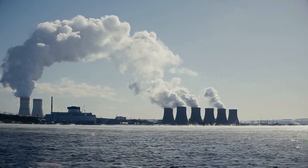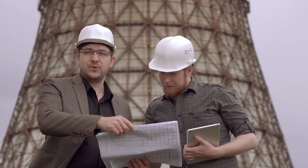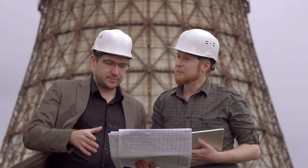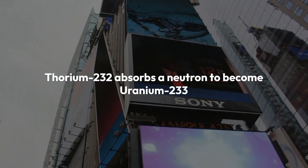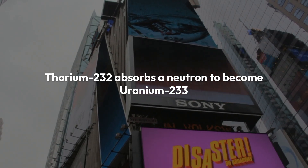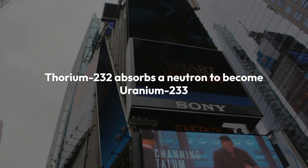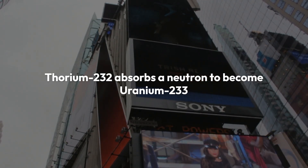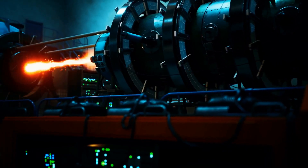However, the path to thorium power isn't without hurdles. Significant research and development, along with high initial costs and limited operational experience, pose challenges. Additionally, radioactive waste, albeit less than uranium's, still requires careful disposal. The thorium fuel cycle is a process where thorium-232 absorbs a neutron to eventually become fissile uranium-233, capable of sustaining a nuclear chain reaction. This cycle is a key component in the potential of thorium-based nuclear energy.